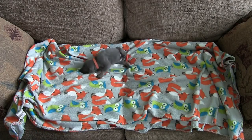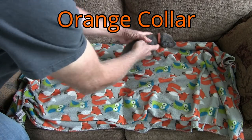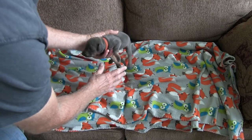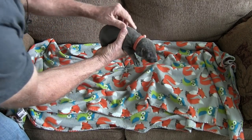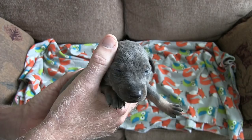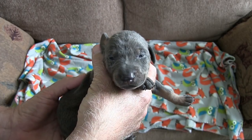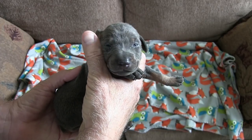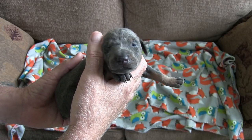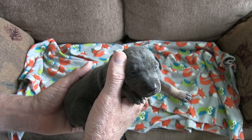Okay, this one here is a blue and rust Doberman. She weighs a pound and 13 ounces right now, and her eyes are open also. I'll bring her in for a close-up here. She's a little feisty. Show everybody your pretty light colored eyes. I can't tell her eye color but they're light colored and not dark. She's adorable. She's falling asleep.